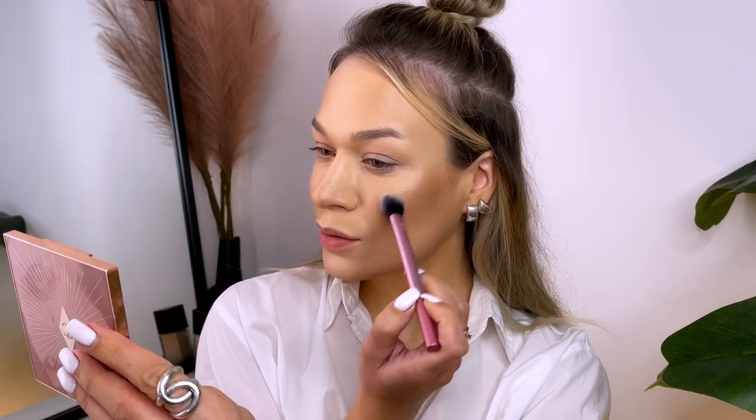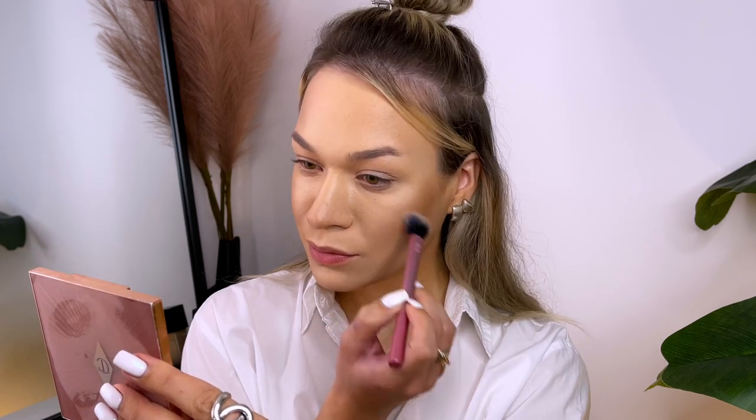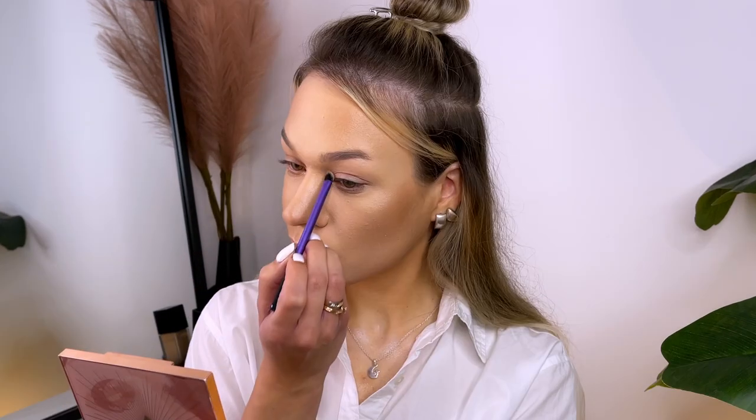Then I apply a highlighter to the high points of my face. This includes cheekbones, cupid's bone, bridge of nose, and inner corner of my eyes. For my eyebrows I use brow gel from NYX first.